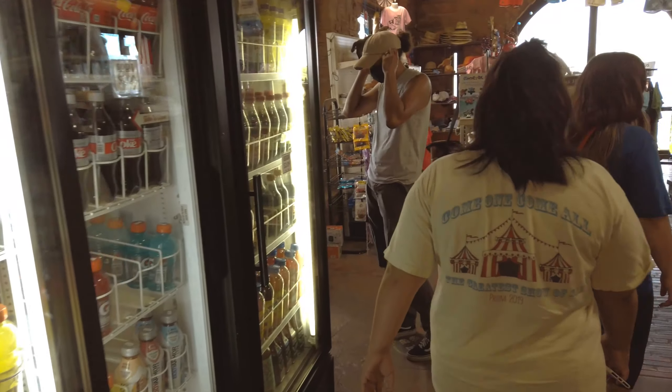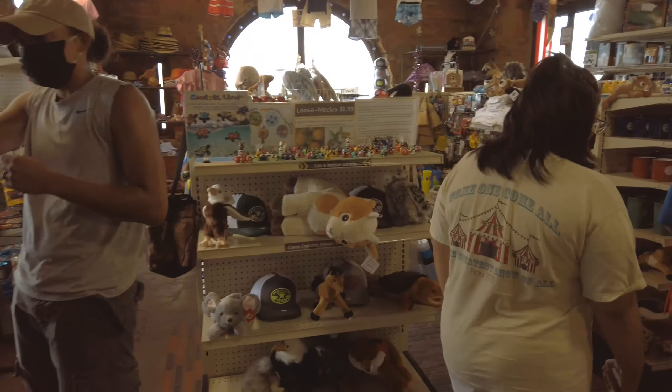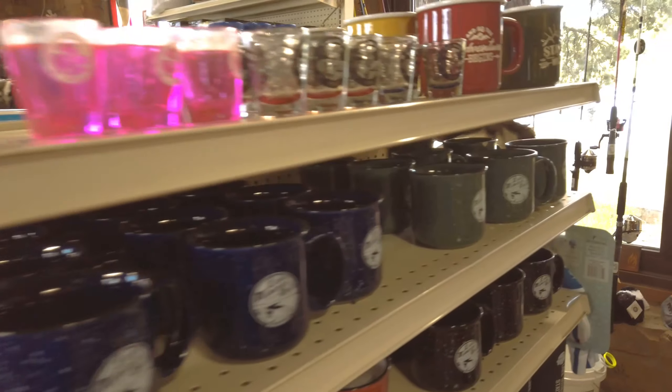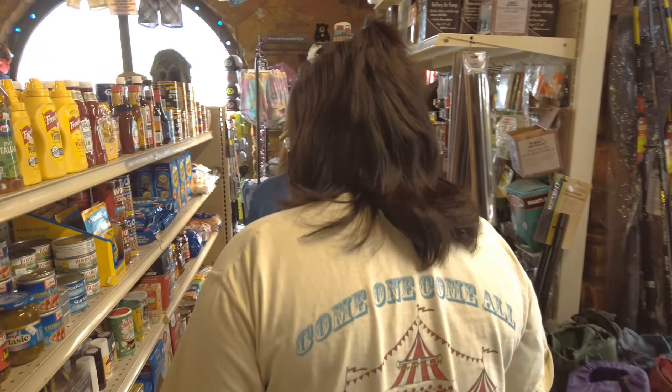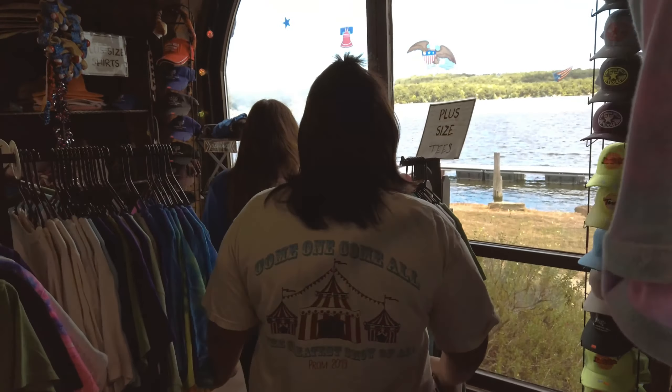The store has everything you need from drinks, snacks and canned food. This is convenient since the town is a few miles away from the park. You can purchase coffee mugs or some common canned food items. In the back of the store you can find shirts and souvenirs.